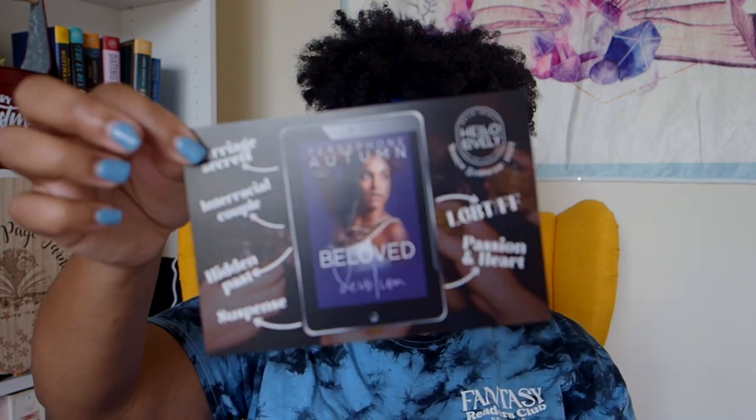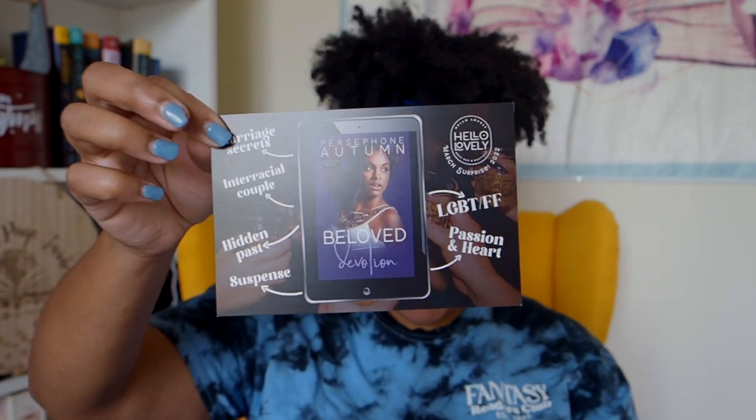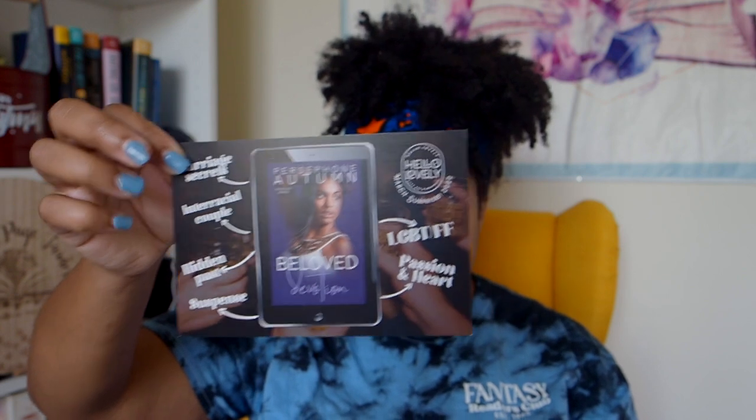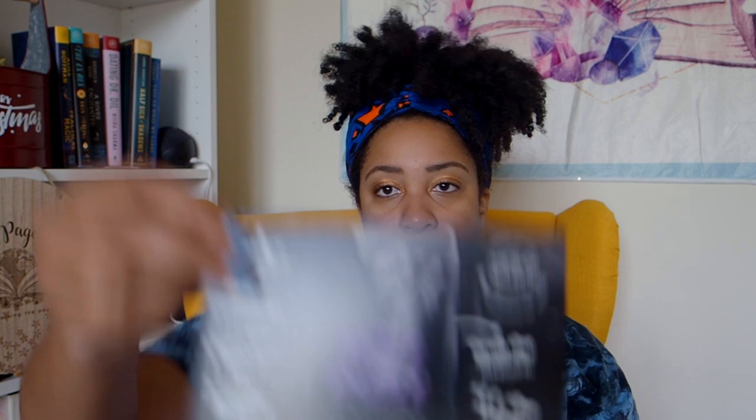Okay, next. Oh, this is March — it did say it on the card. So this is March. Oh, LGBTF, female-female: 'Beloved Devotion' by Persephone Autumn, the Devotion series. More chapstick, marriage secrets, interracial couple, hidden past, suspense, passion and heart. We also have a dark romance — y'all know I love me some dark romance — raw and emotional, fight for love, kindle melting hot. 'Inhale Exhale' by CL Matthews. Intense!